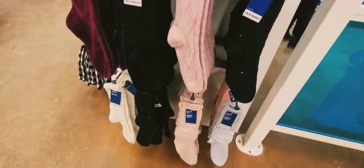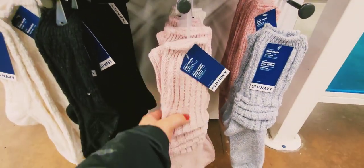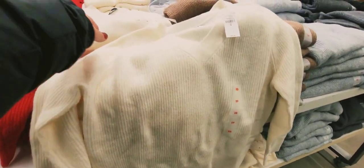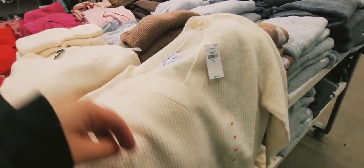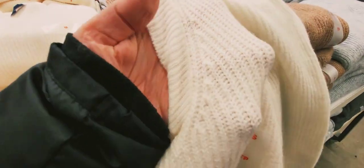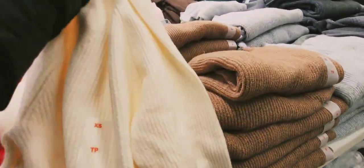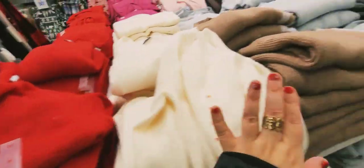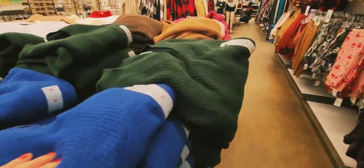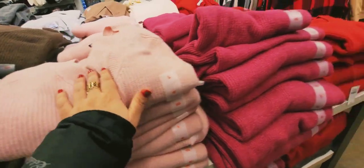These are a different style — boot socks for $12.99. I also found this sweater on sale for 20% off. It's comfortable, not heavy, and warm. The price is $46.99, which is a little pricey in my opinion. They come in so many different colors.